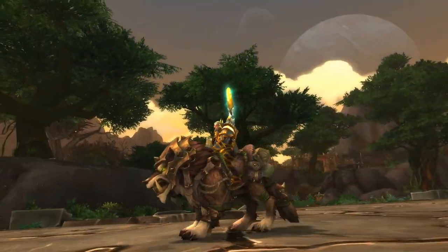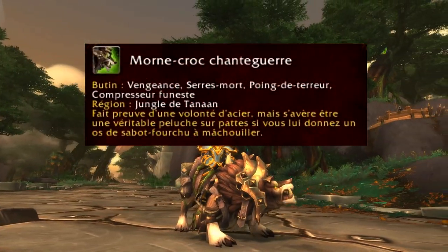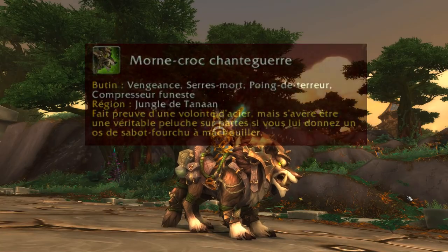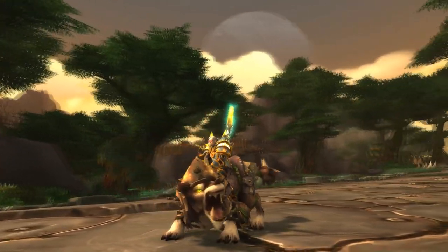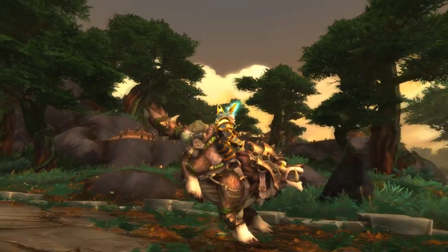The mount Mordecrochons de Guerre, the last one in this video, displays an iron will, but proves to be a true plush on legs if you give it a cloven hoof bone to chew on. Should you sacrifice the Sabots Glacés of the Tundra to tame this wolf? I'll let you decide in the comments.